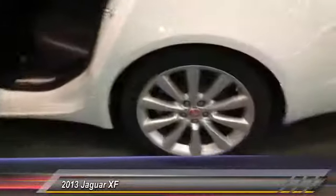Alloy wheels come standard, and around the back, the trunk opens up to a nice spacious cargo area.